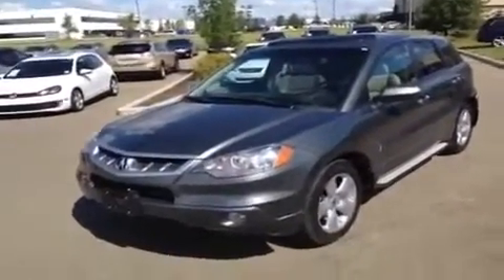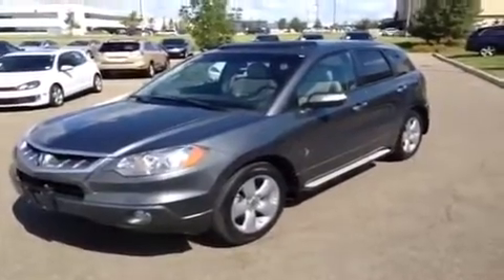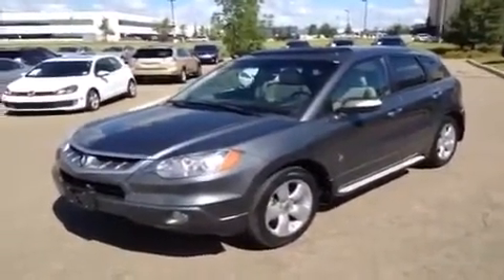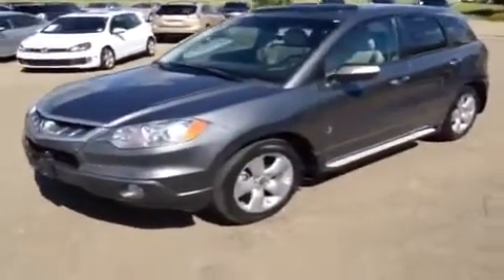So if you have any more questions, give us a call at 466-8300 or drop by the dealership. We're at 170th Street and 111th Ave. And don't forget to go check out LexusofEdmonton.ca. Thanks so much for watching everybody. I hope you enjoyed the video and we'll see you next time.